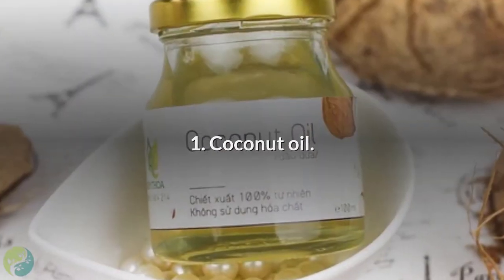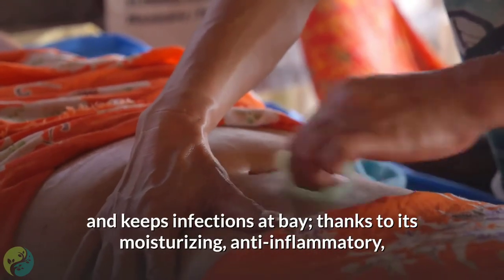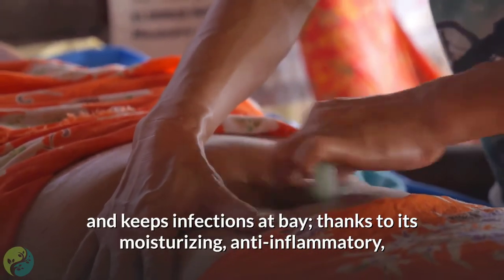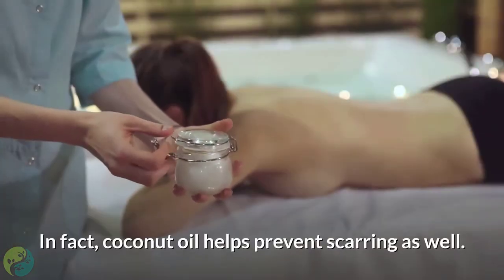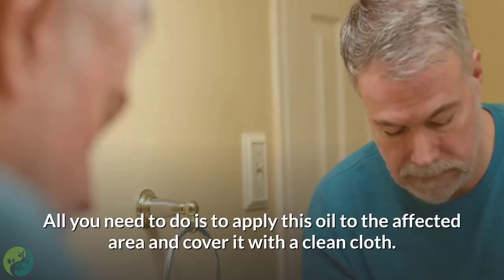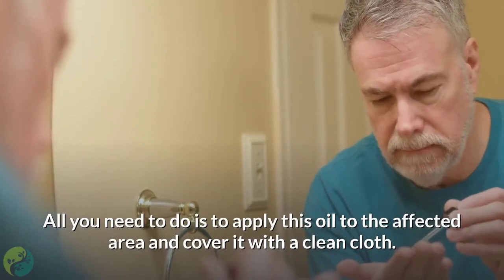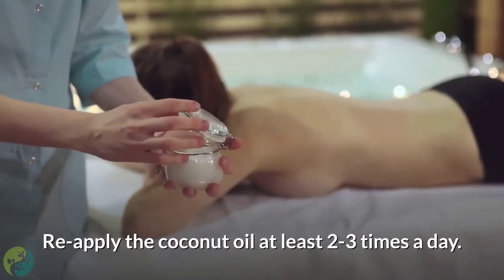1. Coconut oil. Coconut oil helps ease the pain and keeps infections at bay, thanks to its moisturizing, anti-inflammatory, and antibacterial properties. In fact, coconut oil helps prevent scarring as well. All you need to do is apply this oil to the affected area and cover it with a clean cloth. Reapply the coconut oil at least two to three times a day.